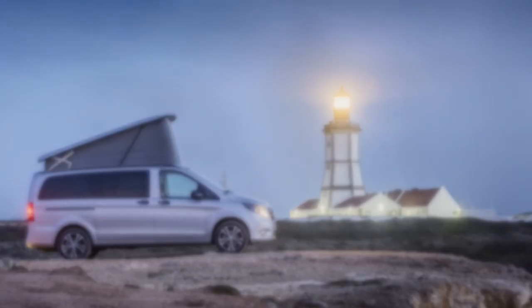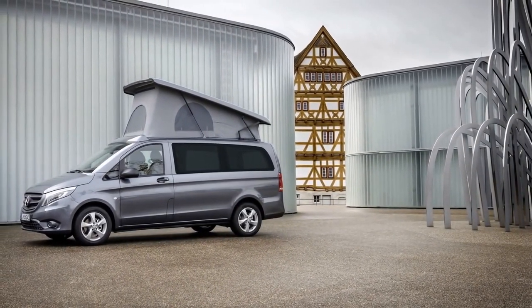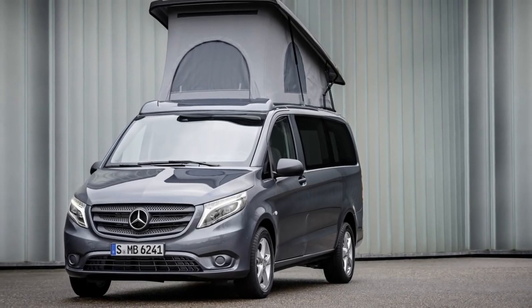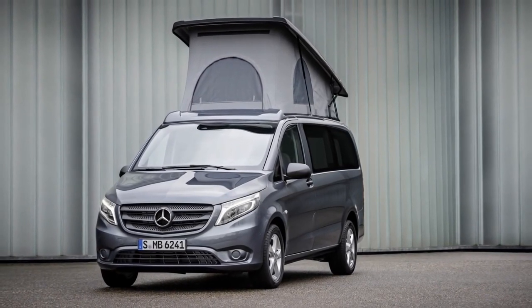The Marco Polo AMG line, just as the V-Class AMG line, furthermore features a 17-inch braking system, brake calipers with Mercedes-Benz lettering, and a sports suspension lowered by 15mm with a taut spring and damper setup. The agility control suspension with frequency-dependent variable damping is available as an option.